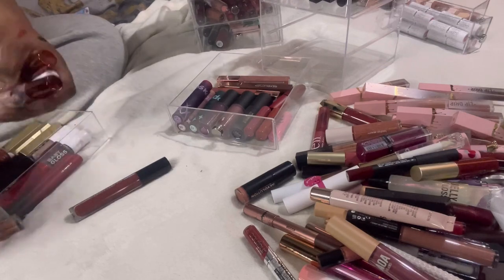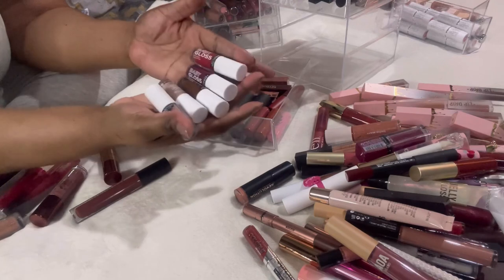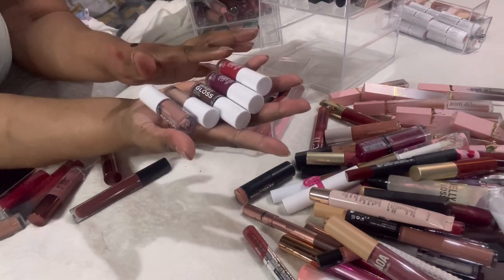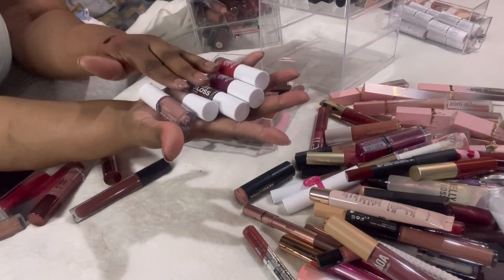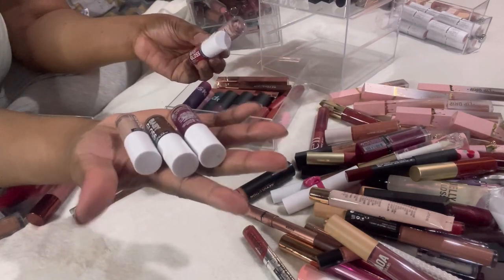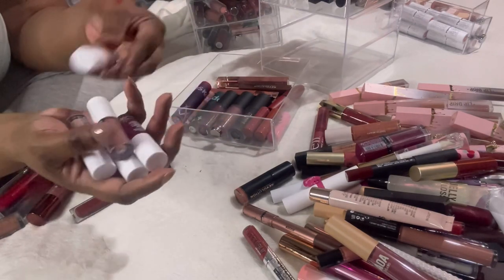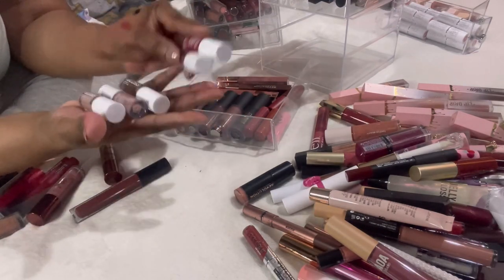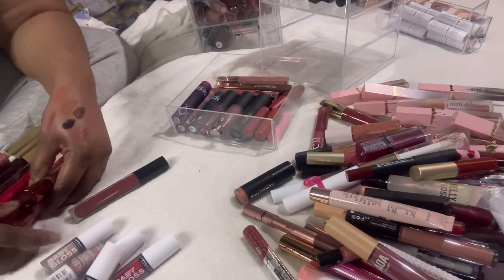Here are all the Baby Glosses I mentioned buying backups for. The brown, the cream, and the purple are my absolute faves so I bought backups of those three. I like them all really, but these are the ones I wear the most. All of these are staying.